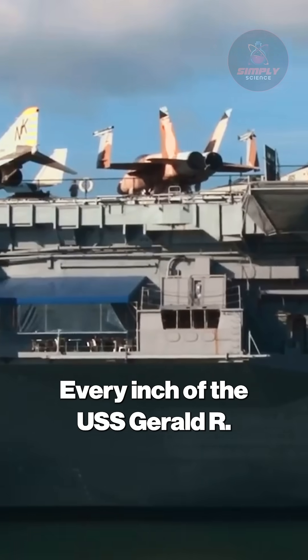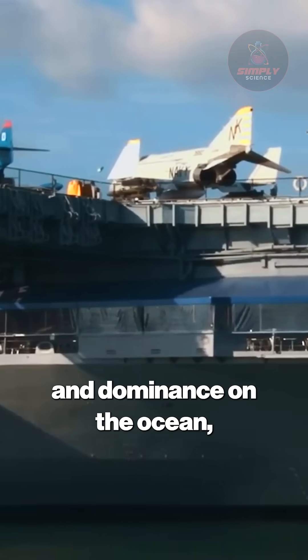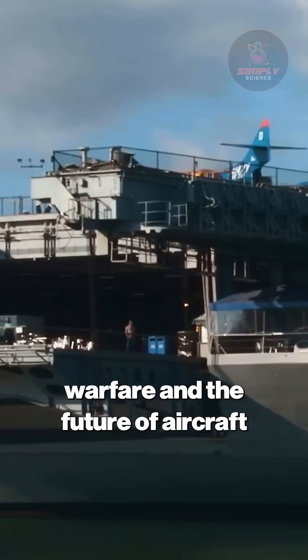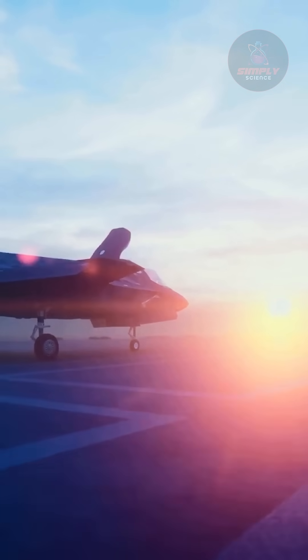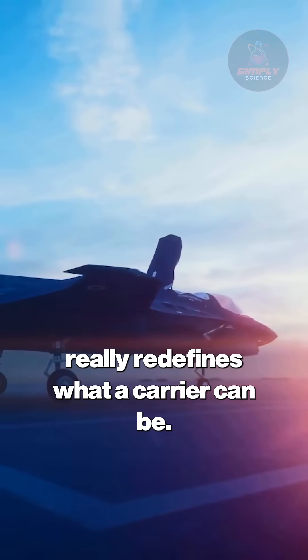Every inch of the USS Gerald R. Ford screams power, innovation, and dominance on the ocean, symbolizing the cutting edge of naval warfare and the future of aircraft carriers worldwide. Whether it's launching aircraft or serving as a mobile command center, this ship is a floating fortress that really redefines what a carrier can be.